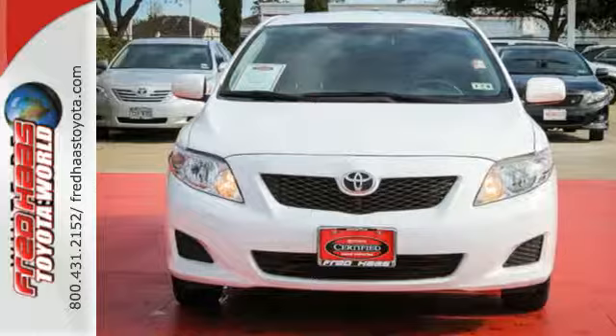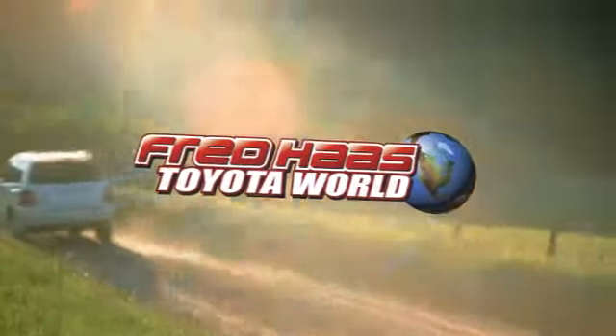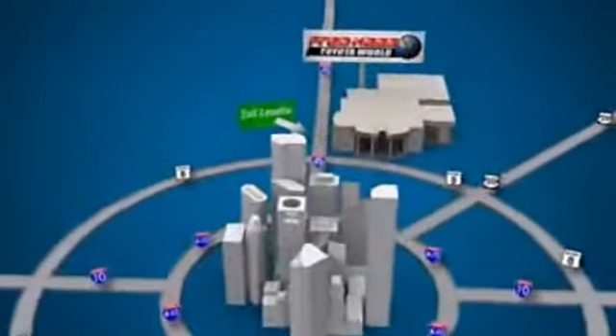Come see for yourself today. Fred Haas Toyota World has been a hallmark of our community for more than 40 years, easy to find on I-45 North at Luetta, just two miles north of 1960.